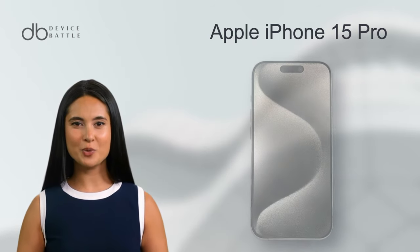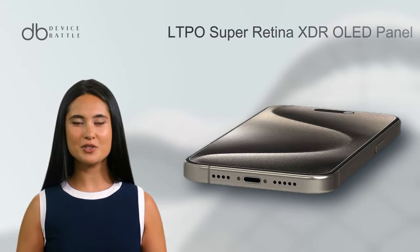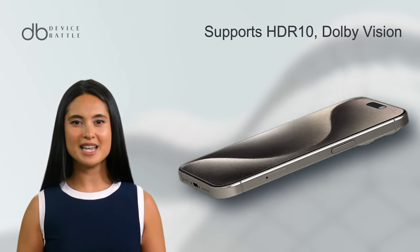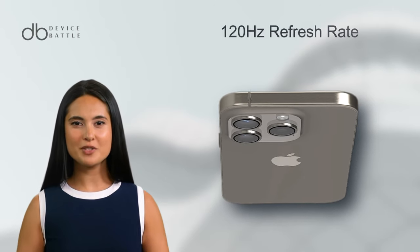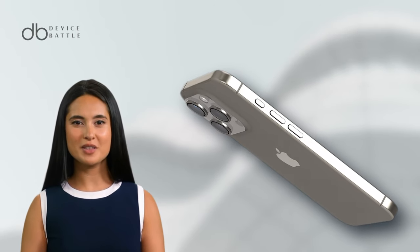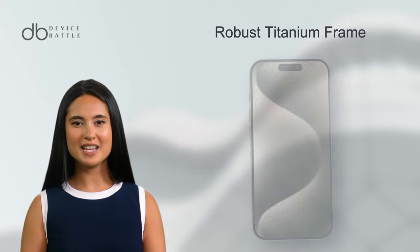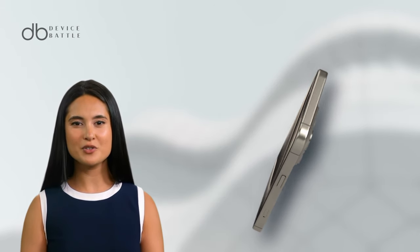Stepping up the game is the Apple iPhone 15 Pro. Like its counterpart, it features a 6.1-inch display, but with an LTPO Super Retina XDR OLED panel. This not only supports HDR10 and Dolby Vision, but also offers a smoother 120Hz refresh rate. The Pro variant is slightly heavier, with a weight of 187g, and is framed in a robust titanium frame. This phone also boasts an always-on display feature, ensuring you're always a glance away from your notifications.